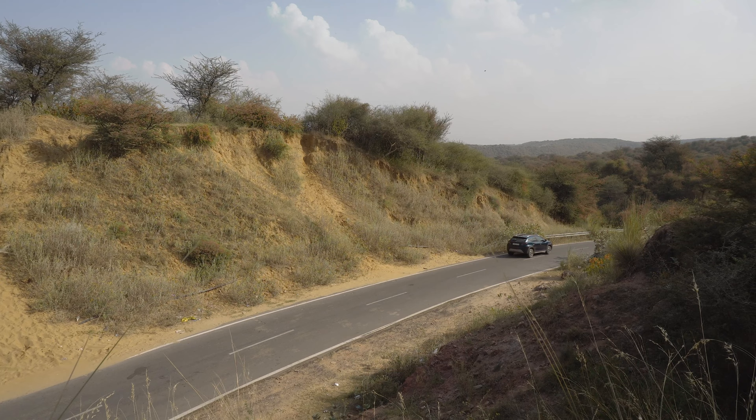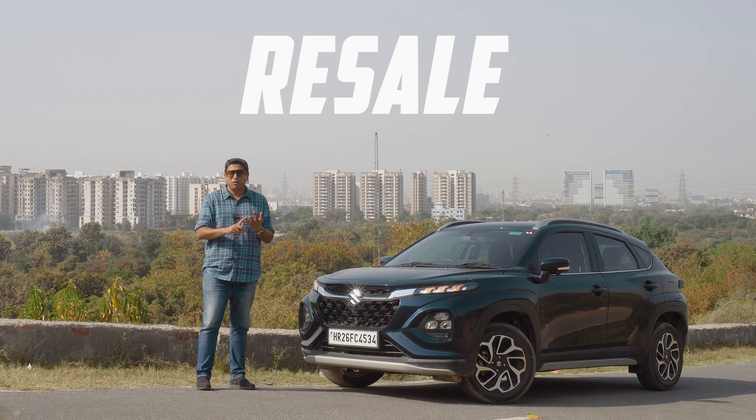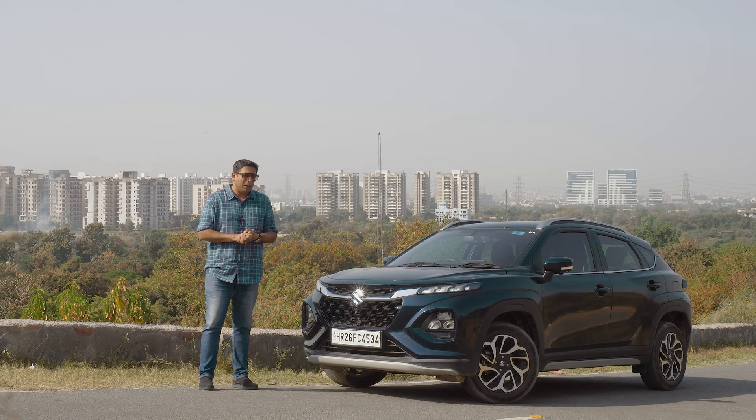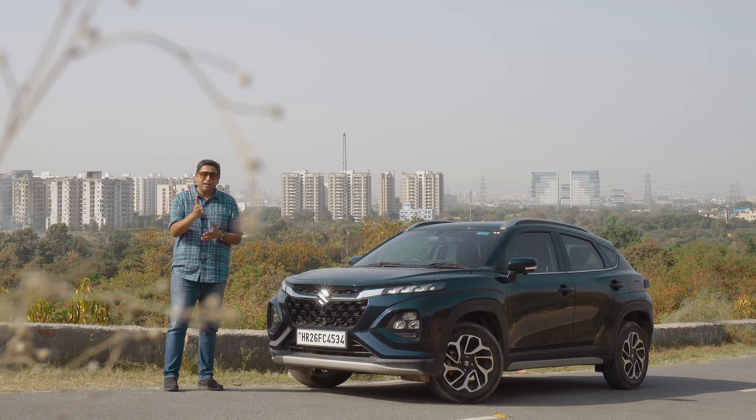When you think about Maruti Suzuki, you think about cars which are efficient, cars which are reliable, cars that have strong resale value, and in the past few years, cars that are good looking and feature loaded. But do you associate the word sporty with a Maruti Suzuki car? Do you say Maruti cars have sporty intentions and are engaging to drive? Well, that is the big question I want to answer today in this video.